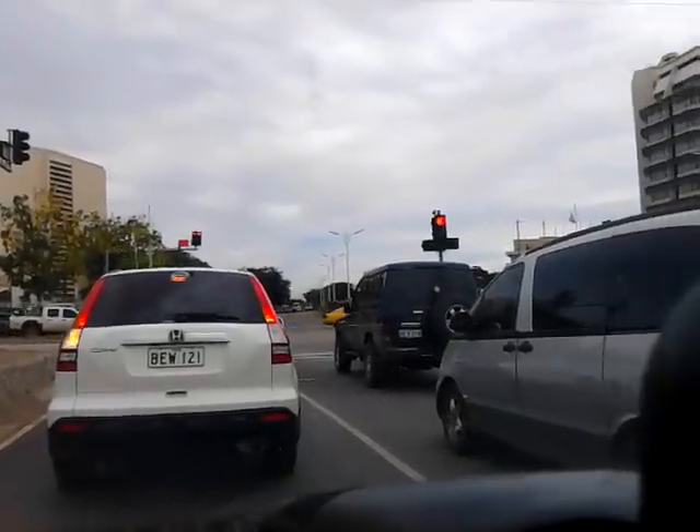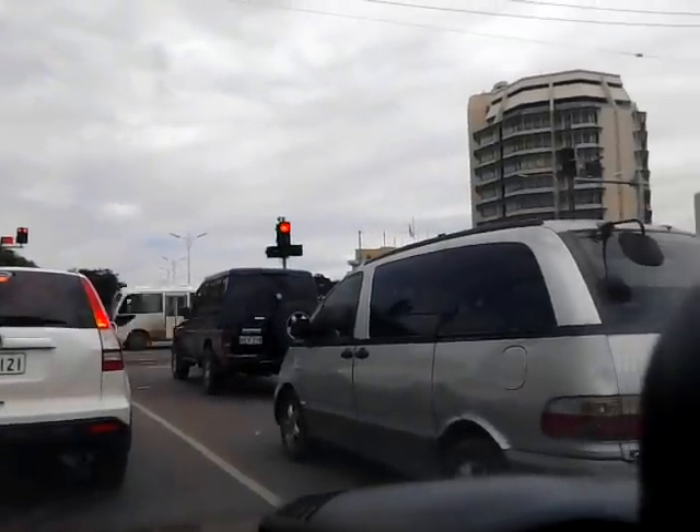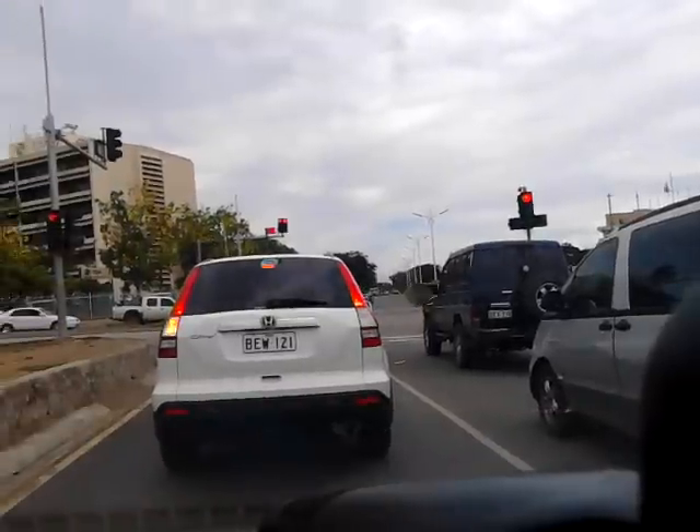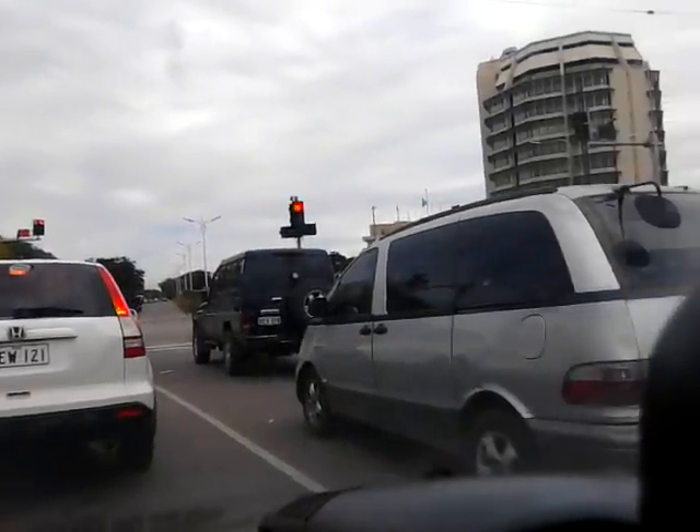This is Port Moresby, Papua New Guinea, and this is the recently built traffic lights at Central Waigani, the government office there — the Prime Minister's office.